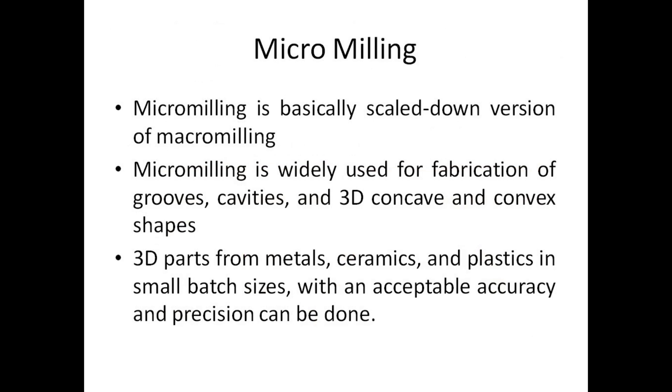Micro milling is basically a scaled-down version of conventional milling. It is widely used for fabrication of grooves, cavities, and 3D concave and convex shapes. 3D parts from metals, ceramics, and plastics in small batch sizes with acceptable accuracy and precision can be produced.